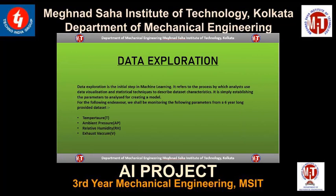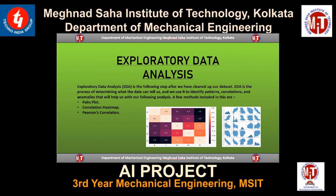Data exploration is the first step in machine learning. It refers to the process by which analysts use data visualization and statistical techniques to describe dataset characteristics — essentially establishing the parameters to be analyzed for creating a model. In this scenario, we focus on four parameters: temperature, ambient pressure, relative humidity, and exhaust vacuum. The next step is exploratory data analysis, which is the process of determining what the data can tell us. We can use it to identify patterns, correlations, and anomalies. Methods used include pairs plot, correlation heat map, and Pearson's correlation.